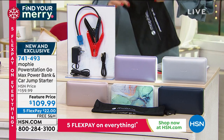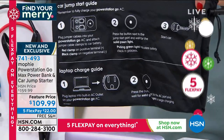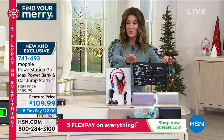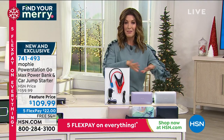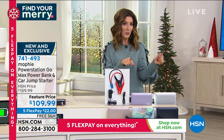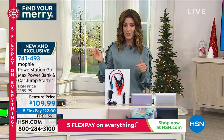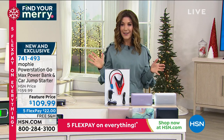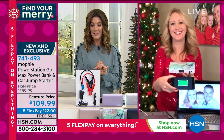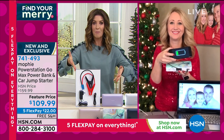If you ever lose power, your car doesn't turn on, or you left on an interior light — you're going to be able to jumpstart your car. We love Mophie here at HSN. This is their best, most powerful Mophie Power Station — the ultimate item to have in case of an emergency or power outage. You just don't want to be left in the dark. The price is $109.99, on five flexible payments with free shipping. And I can't imagine a car or household without one now — they are so powerful and compact.